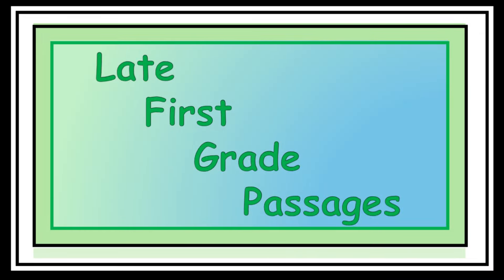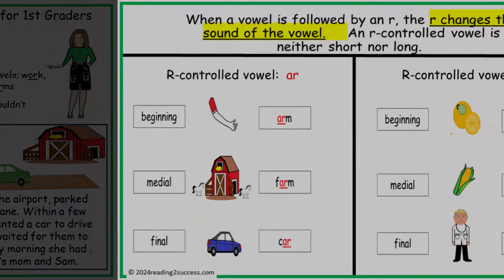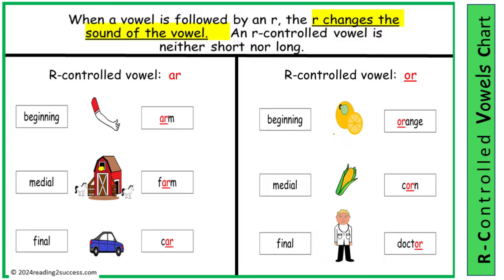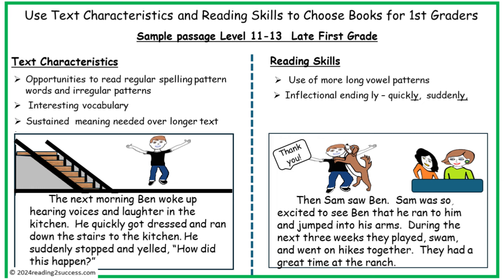Moving on to the late first grade passages. With sample passages 9 through 10, late first grade, continue text characteristics and teach the reading skills R-controlled vowels and contractions. The most important part of text characteristics is that kids need to sustain meaning over a longer text, and in reading skills, the use of more long vowel patterns and the inflectional ending LY.